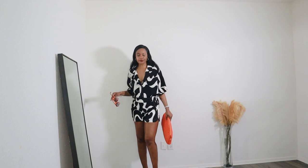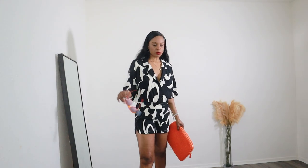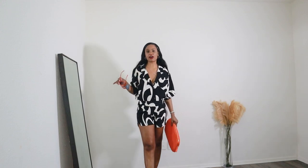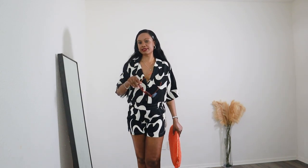This is a good look to appear put together without actually trying too much. It's appropriate for brunch but you can also go to dinner — or honestly anywhere. You don't have to look put together only for dinner.